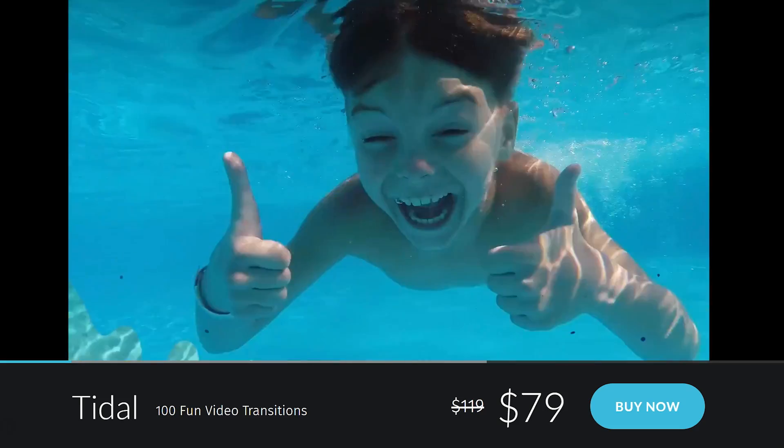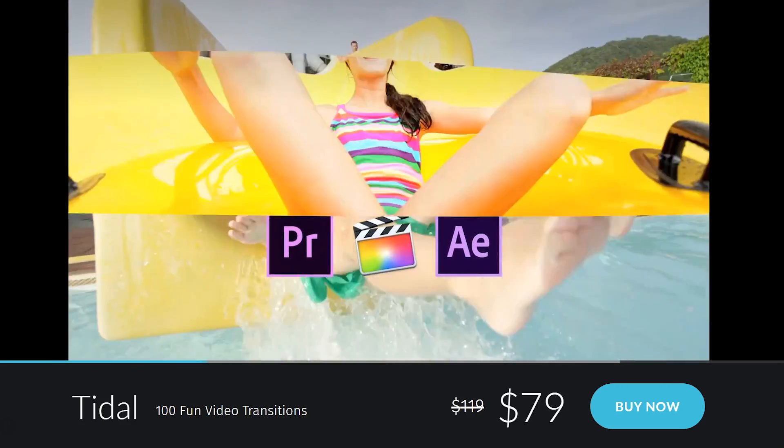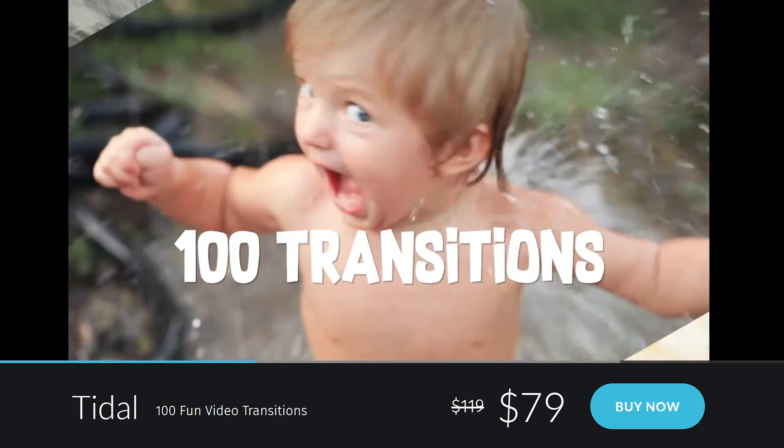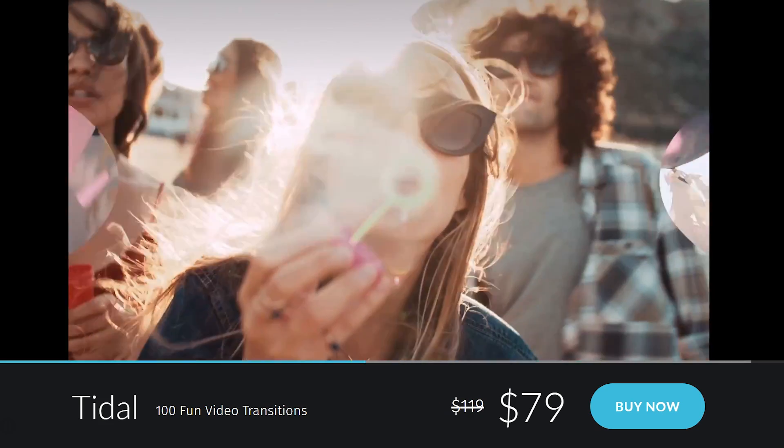I'd like to do a quick shout out to Rocketstock, who is sponsoring us today. They've recently launched a brand new transition pack called Tidal — a collection of more than 100 very fun transitions in a water or wave type style. The cool thing is that it works in any video editor, such as Premiere, After Effects, Final Cut — it doesn't matter. Make sure to check it out by following the first link in the description below.